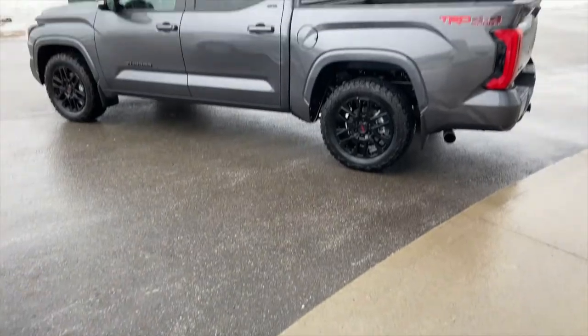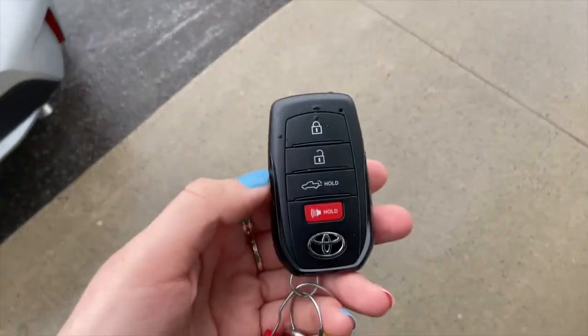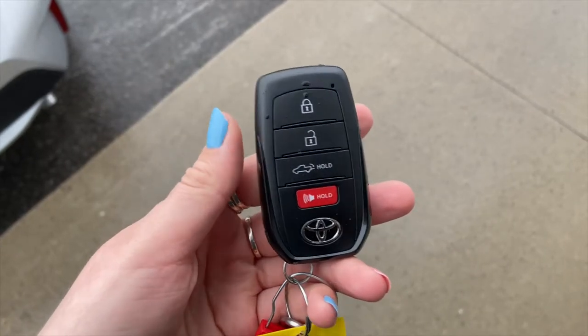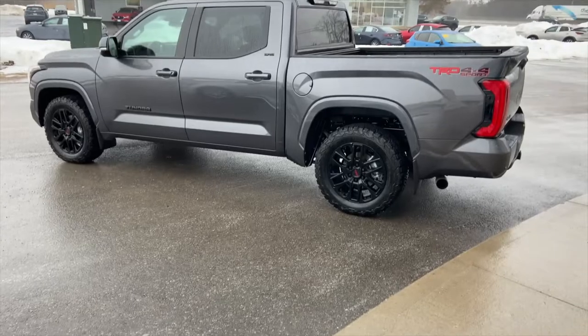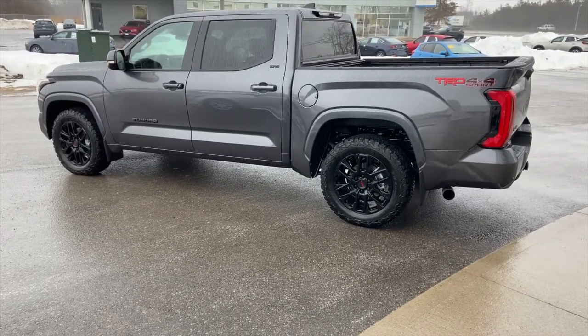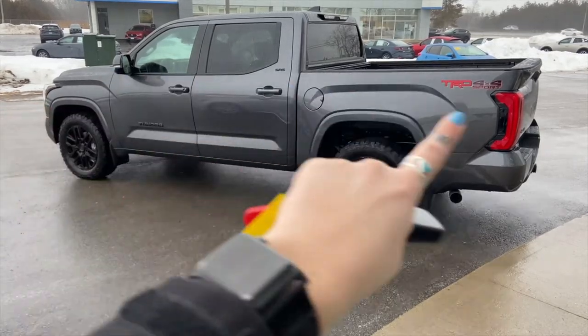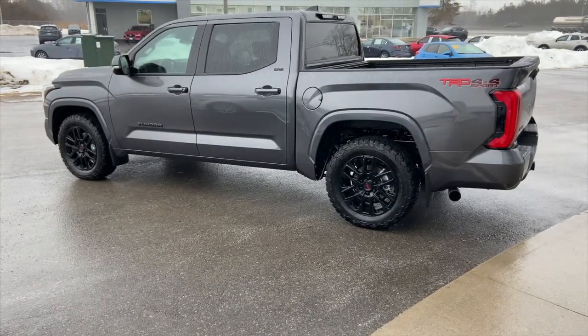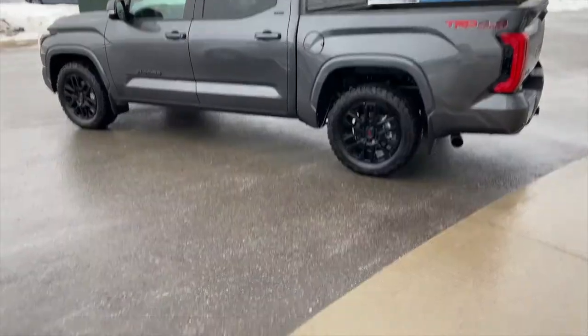First I will demonstrate the key fob method on this beautiful 2022 Tundra. Remote starting from the key fob works from up to about 35 feet away from the vehicle. Ensure your vehicle is locked, has all the doors closed, and that there is no key inside the vehicle. We are going to watch the lights on the side mirrors and on the rear as the hazard lights will start flashing once we complete the key operation.